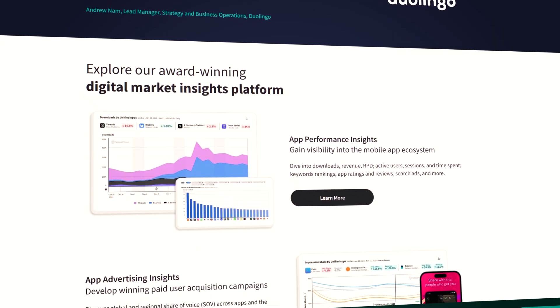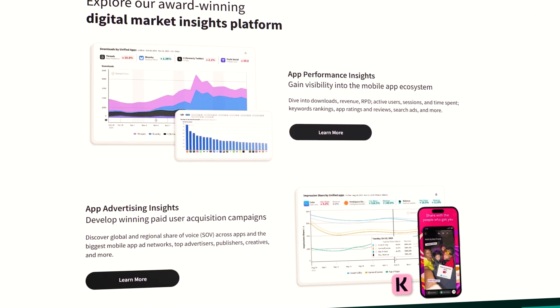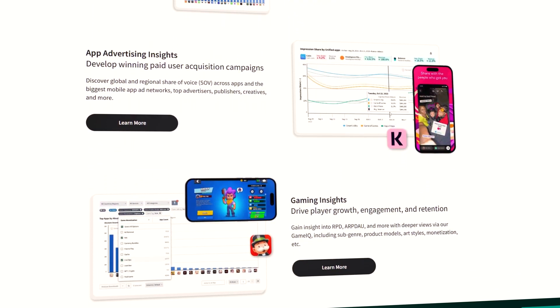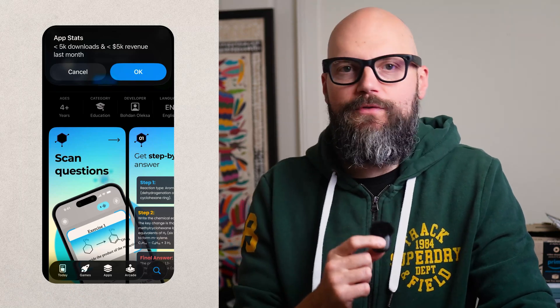Many of my app ideas have died right here — every single one I thought would have been successful, the most amazing, greatest app ever created. But when I do some basic keyword research, reality sets in, and that's okay. I'd rather find out now than spend months building the wrong thing. You can take it one step further and use a tool like Sensor Tower to find out how much the top-ranking apps actually earn. Sometimes a keyword looks too good to be true, and you'll never know the true story until you look at the cold, hard figures — because revenue never lies. I find this step so important that I have a shortcut on my phone that lets me spy on the total downloads and revenue of any app.